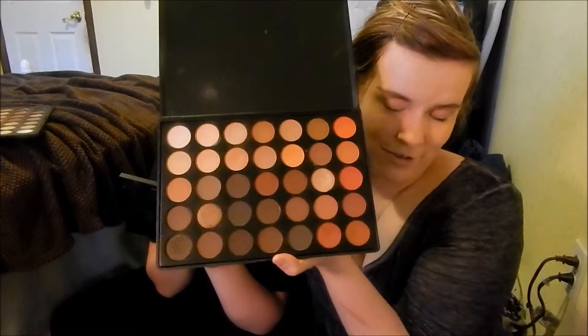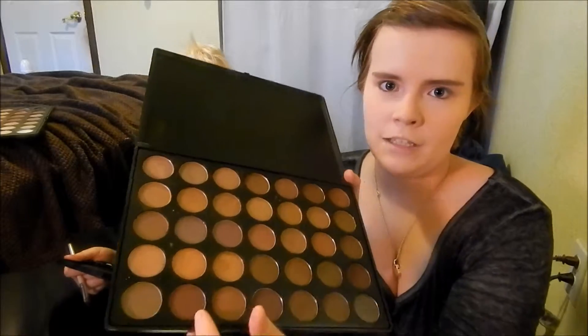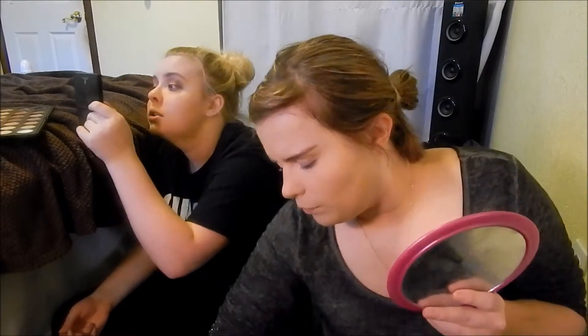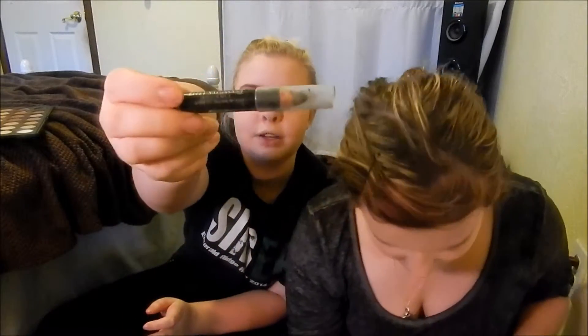The new palette I'm using is my Morphe 35T - it has more gold and brown. See that cranberry matte color? That's what I'm using right there. I'm going to line my waterline and tightline. And I'm using the L'Oreal Smoldering Eye Pencil.